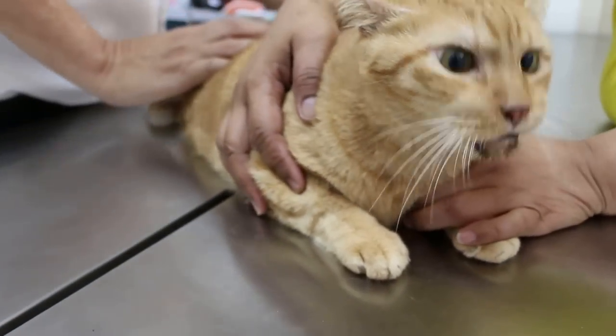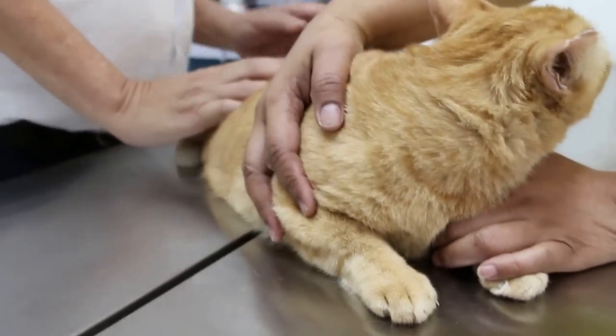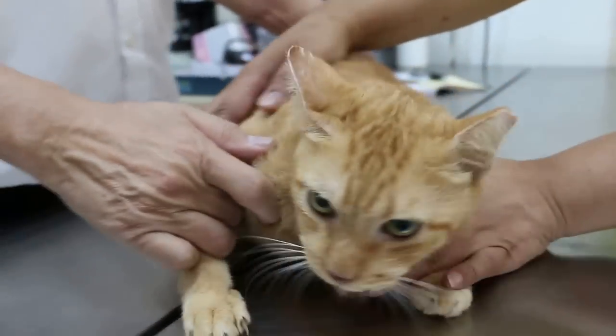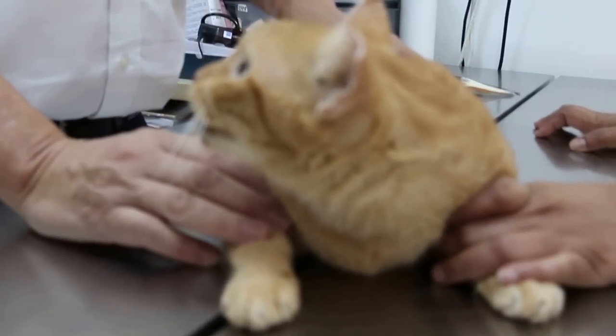Today is Tuesday, July 12, 2016. This cat, male neutered, eight years old, comes in with a complaint of not eating for how many days? Three days. Before that was eating? Yes. Passing stools? Normal.